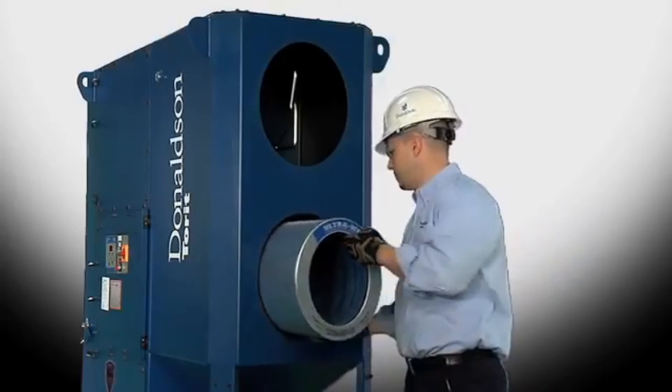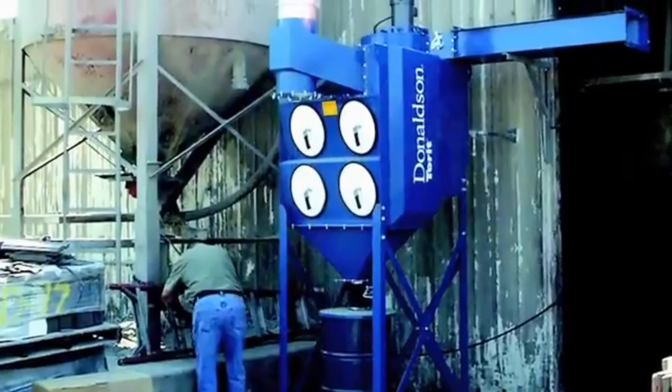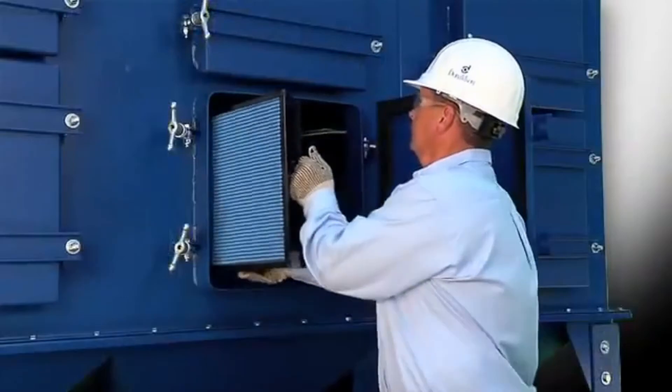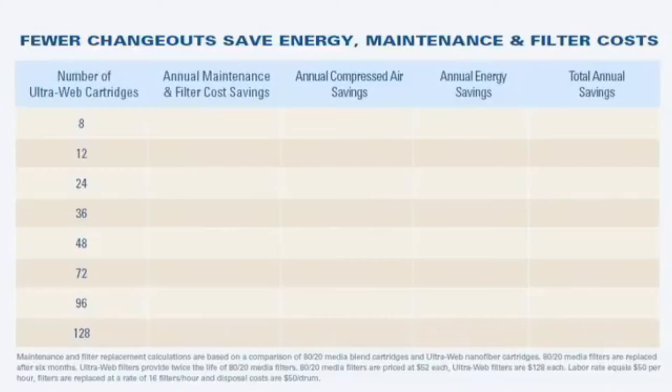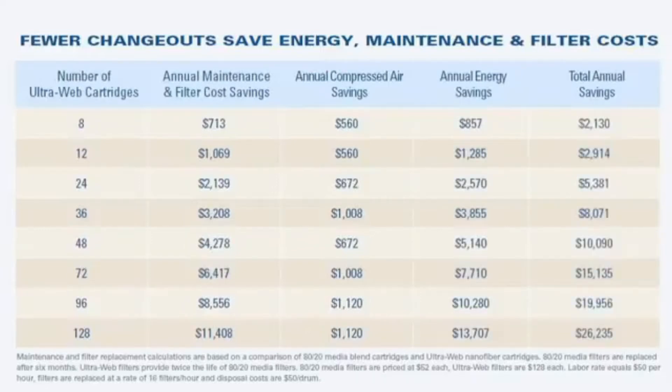When filters provide cleaner air and last two to three times longer than blended or cellulose media alone, they need to be changed less often. Less work, less mess, less money spent. When initial maintenance and labor savings are factored in, the cost savings of UltraWeb become clear. Even if commodity filters were free, UltraWeb saves enough in energy costs to make a considerable contribution to the bottom line.